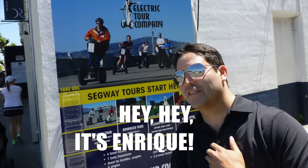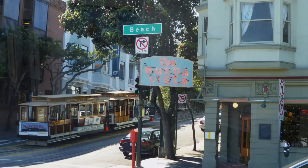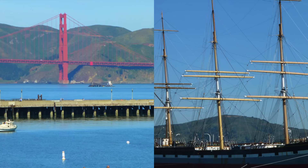Hey hey, it's Enrique, and today we're checking out Segway tours on the San Francisco wharf. We begin our journey at the Electric Tour Company located at 757 Beach Street. It's right across the street from the Hyde Street cable car turnaround and across from Aquatic Park, where you get a glimpse of the Golden Gate Bridge and the historic